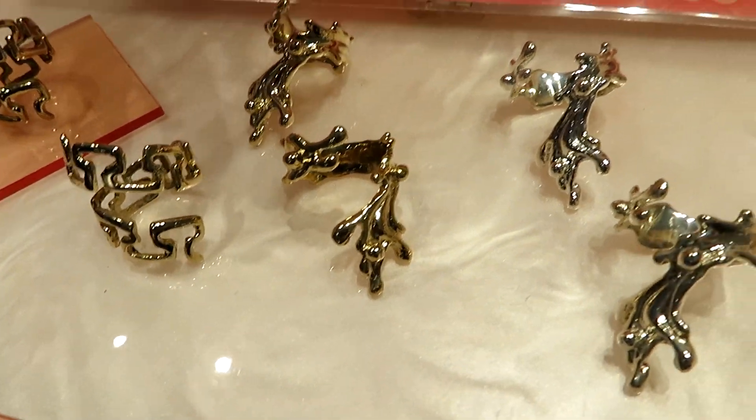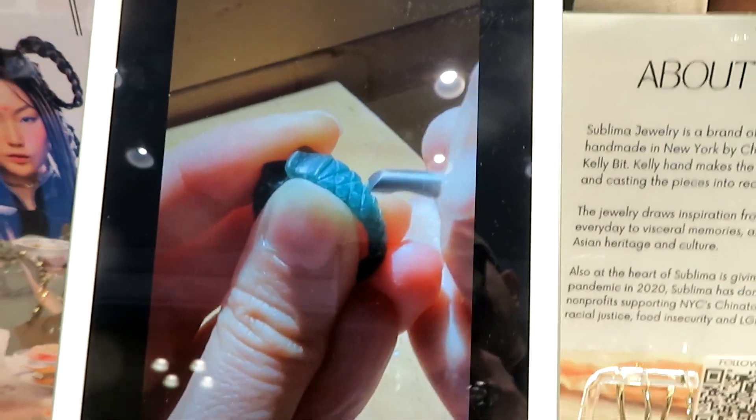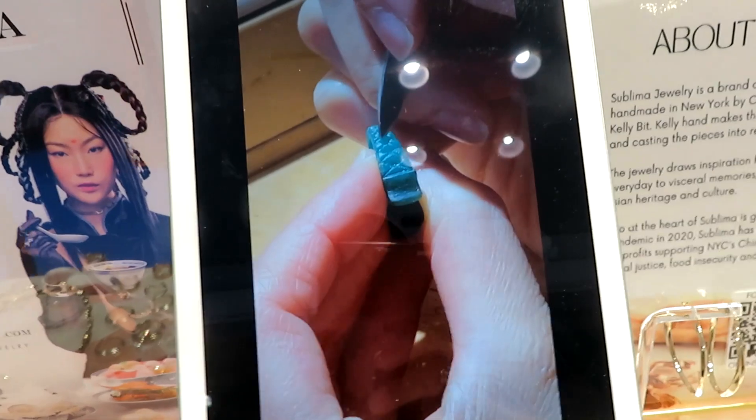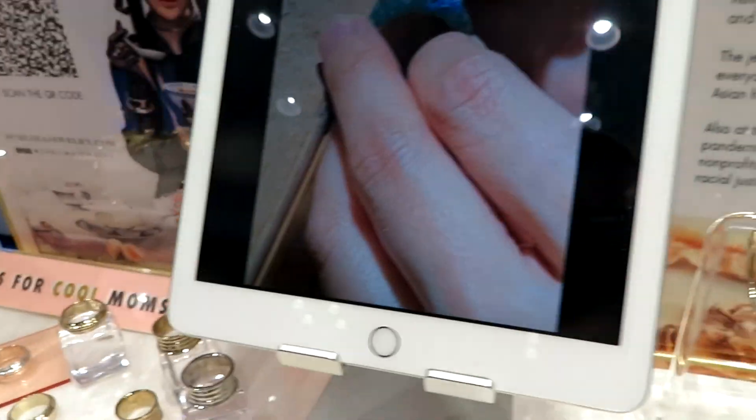The way I make the jewelry is I carve wax to make the prototypes for the pieces. I have a little video here that shows my process. From the wax prototype, it's then molded and cast into recycled metals — I use recycled brass and recycled sterling silver. A lot of the pieces celebrate many different things, and a lot of the inspiration comes from forms or shapes that I incorporate as wearable art.